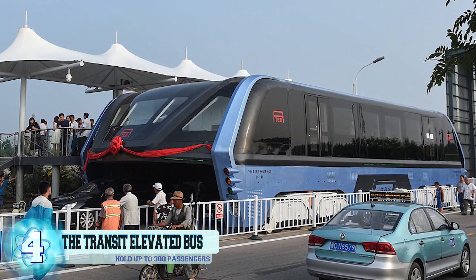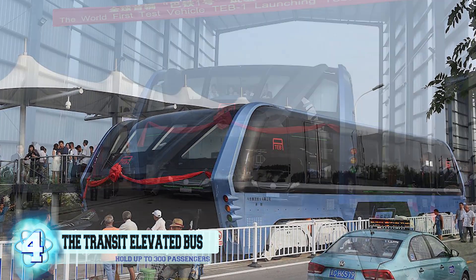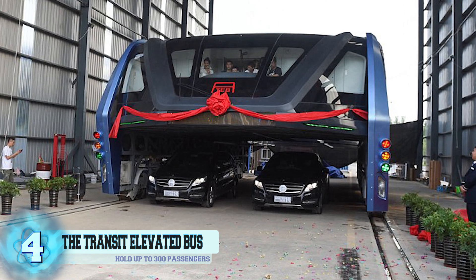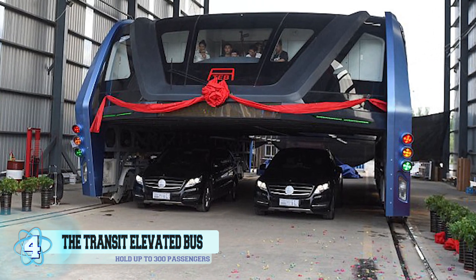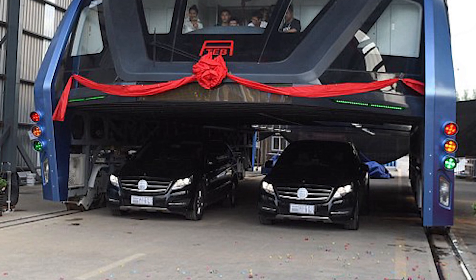The newly constructed elevated bus can only be found in the Qinhuangdao, Hebei province of China, where it is currently being tested out. Slightly similar to a double-decker, this bus has the bottom half acting as a tunnel where cars can travel beneath it as it zooms by overhead.